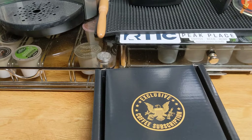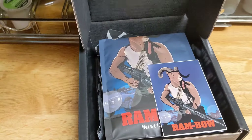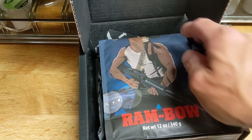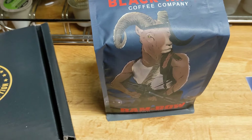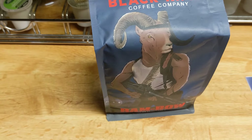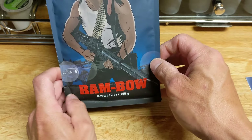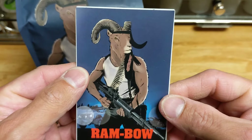So when you open it up, as we can see here, we are presented with our coffee right up front. And today we have the new Rambo coffee. Obviously, this is coming off of a play on the actual Rambo movies and what Black Rifle thinks of Rambo as a movie or production. If you want to check it out, go to their website — they have a story and some reactions they did on it. But this is Rambo coffee and our new Black Rifle decal, as we can see here.